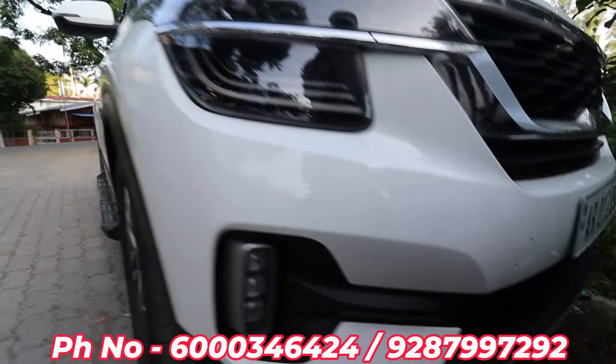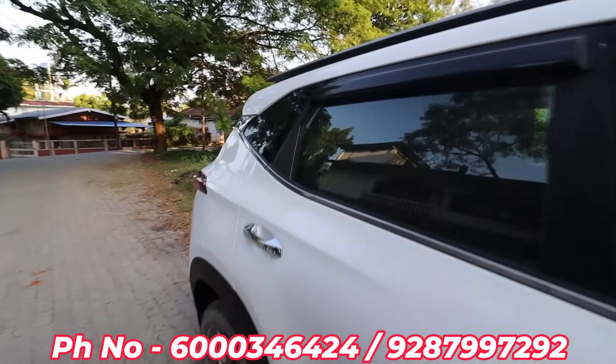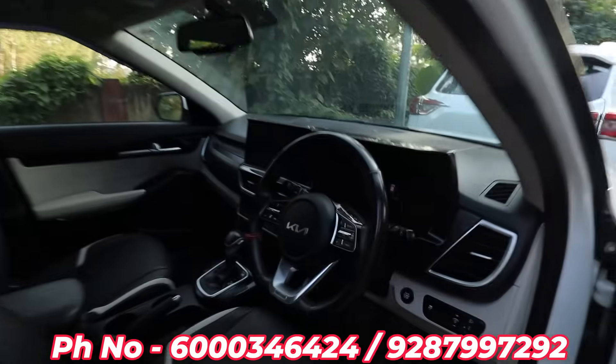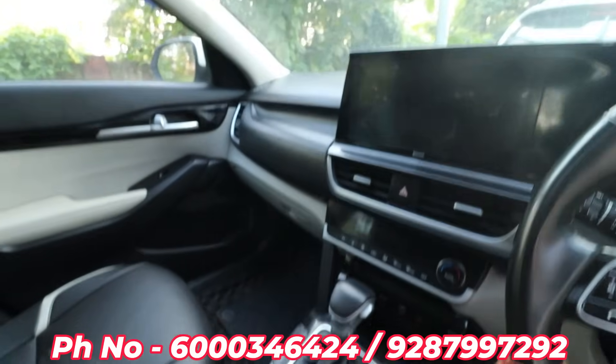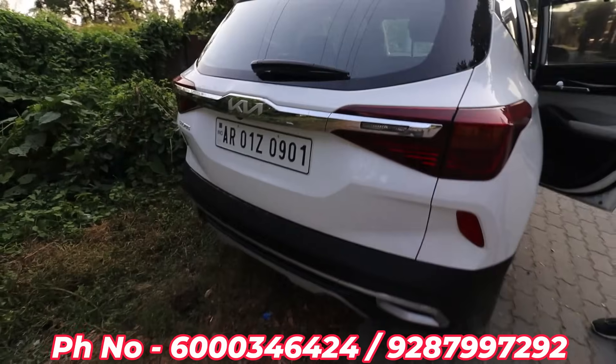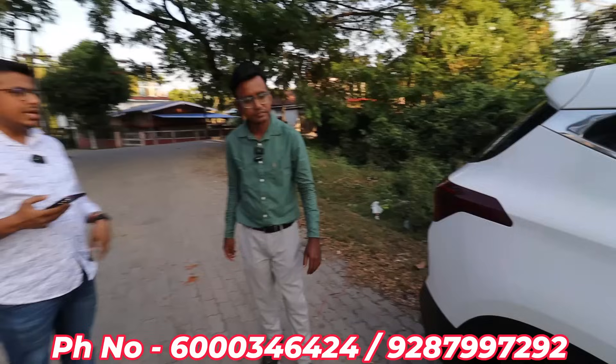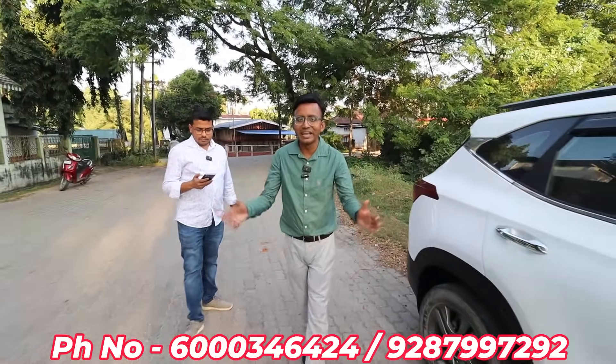Now, Kia Seltos Automatic — it has ice cube fog lamp LED, white lights. Let me see the interior. Kia Seltos STX Petrol — the car has 1,00,000 km, automatic. The price is 11,65,000. How do you finance? 3,00,000 down payment.